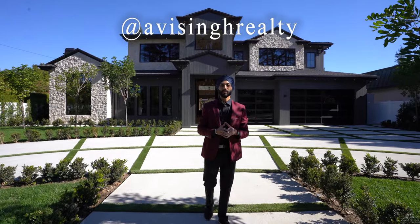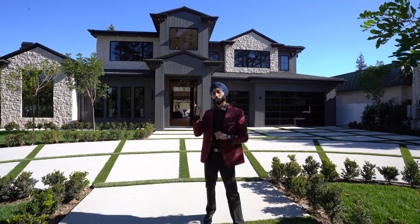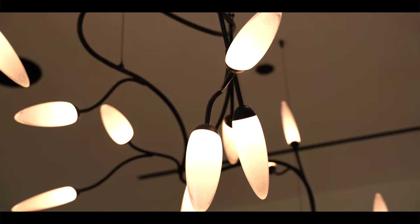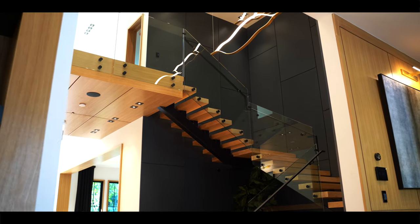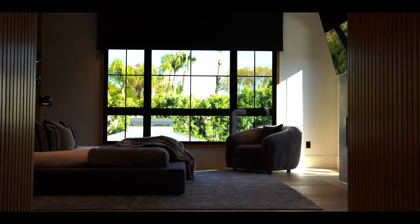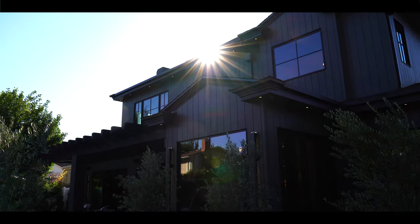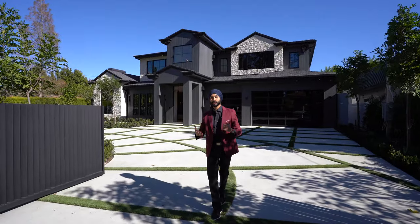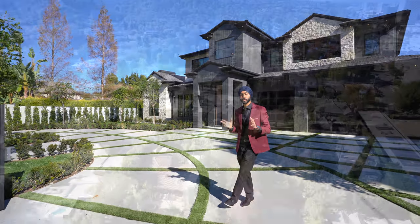What's up everyone, this is Avi Singh and we're back with another luxury extravagant home tour. Super excited to be showcasing this beautiful farmhouse architectural masterpiece right behind me. I can't wait to show you guys inside. As we're walking through the front entrance gates into the semi-circular driveway, I really want you guys to pay close attention to all the detail I'm going to be showcasing inside this home. This home resides in the beautiful neighborhood of Encino.